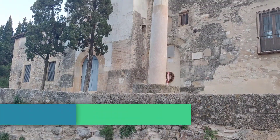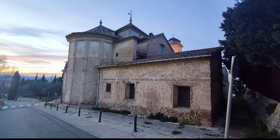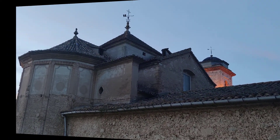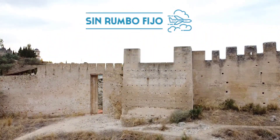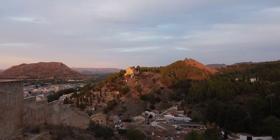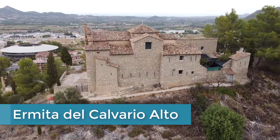Dentro de la ruta de las ermitas vamos a tener la oportunidad de visitar varias ermitas de la ciudad de Xàtiva e incluso de municipios aledaños como Alcoy. Dentro de este recorrido la más importante es la iglesia de San Félix, que no tuve la oportunidad de visitar, pero es la iglesia más antigua de todas y fue declarada Monumento Histórico Artístico Nacional en 1930. Es sin duda uno de los monumentos más importantes de las tierras valencianas. También es llamada la iglesia de la Reconquista porque Jaume I la mandó a reconstruir cuando fue tomada la ciudad de los mozárabes.